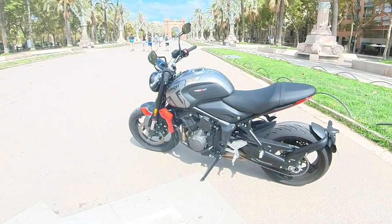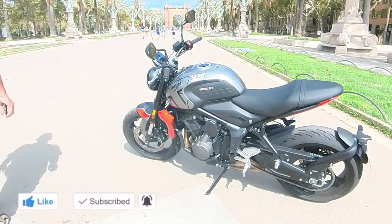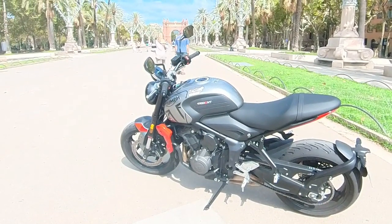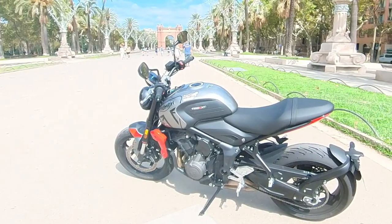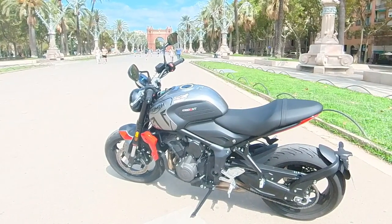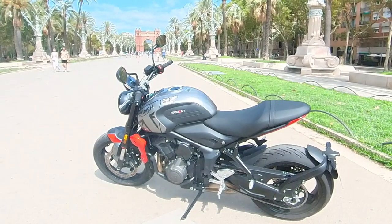Ang engine nito ay liquid-cooled 12-valve 3-cylinder 660cc. Yung kanyang front tire ay nasa 120/70 rims 17, at kita nyo naman yung kanyang rear tire napakalaki — 180/55 rims 17. Yung sa kanyang front suspension ay Showa 41mm upside down fork.